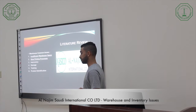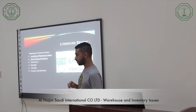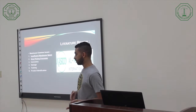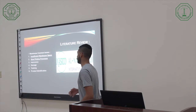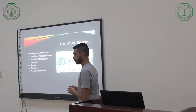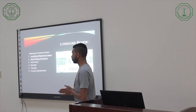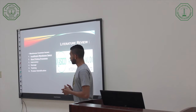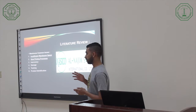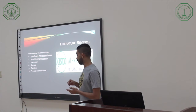My project and research is about warehouse common issues, and I have to find whether this company has these issues in their warehouses or not. When I read my case studies and articles, I found insufficient warehouse space, inaccurate processes, damage, training, and product identification issues. I started investigating this company about these issues in the warehouses.